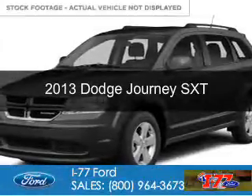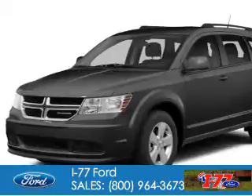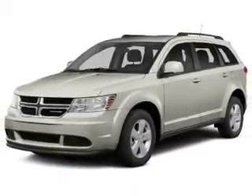This is a used 2013 Dodge Journey. Grab life by the horns. It's powered by all-wheel drive, a 3.6 liter, 6-cylinder engine.